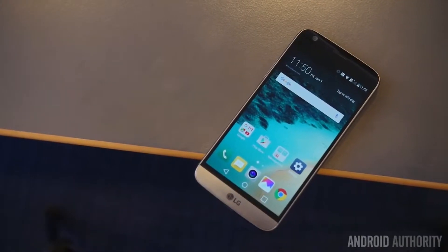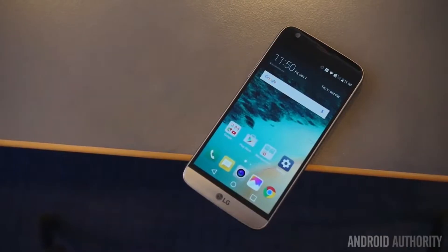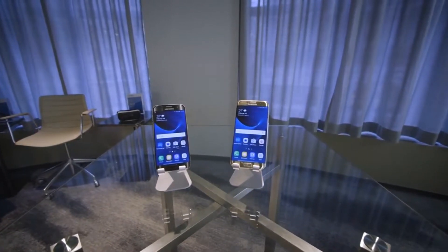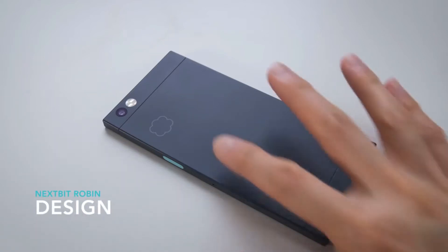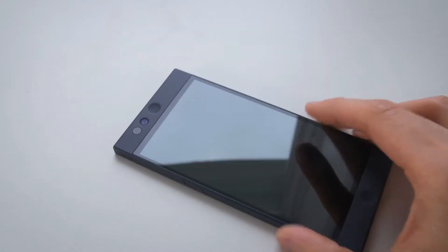Hey gang, this is Jay from Jaytech. In today's video I'll be talking about what went down at Mobile World Conference 2016. My main focus will be the LG G5, the Samsung Galaxy S7, and of course a device that wasn't mentioned at MWC 2016 — the Nextbit Robin.